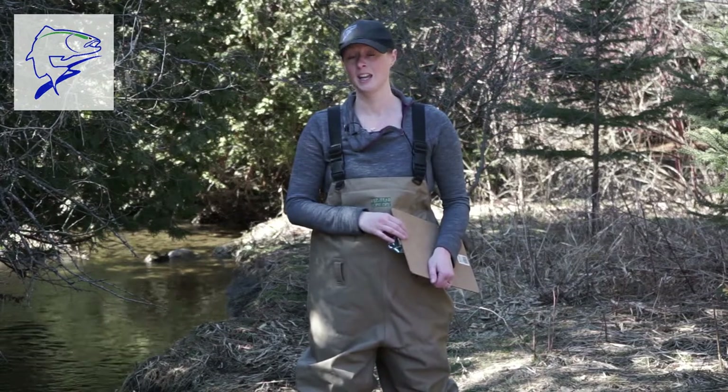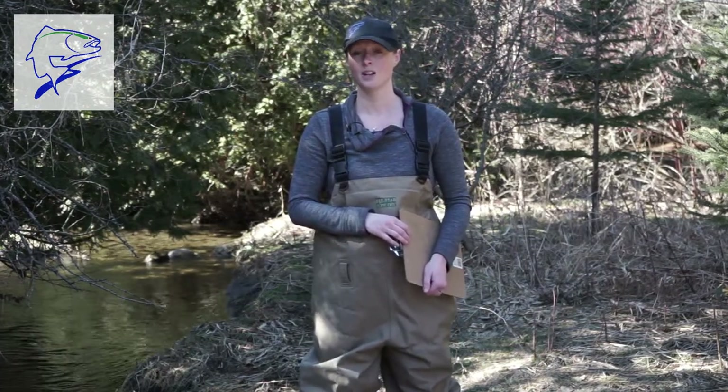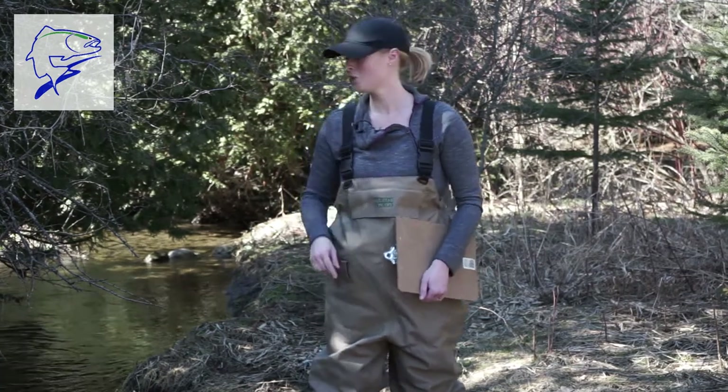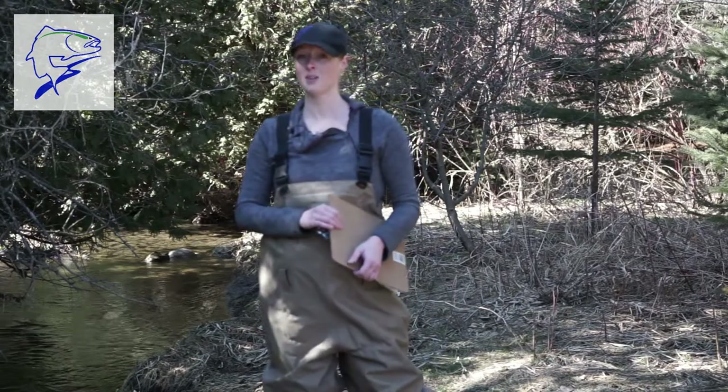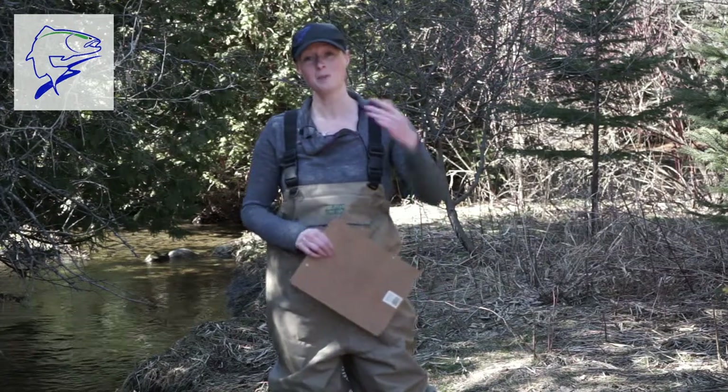The big question today is: how does a biologist know if a stream is sick or healthy? You're going to help me determine if this stream is healthy or sick. So get your chest waders on or your rubber boots and come with me.